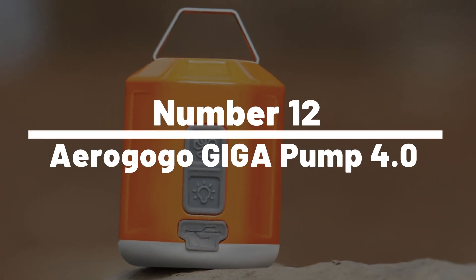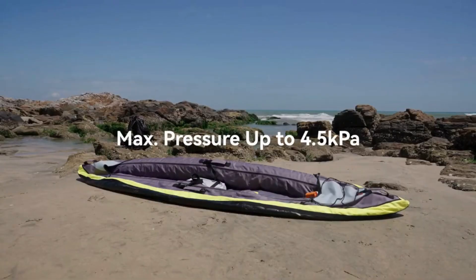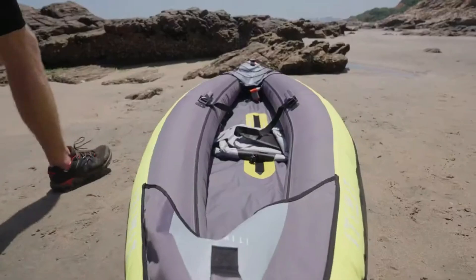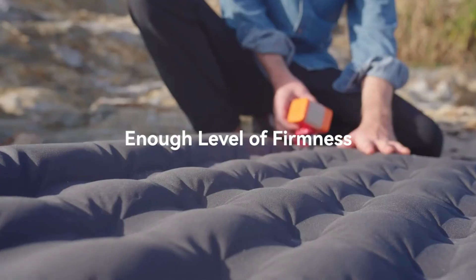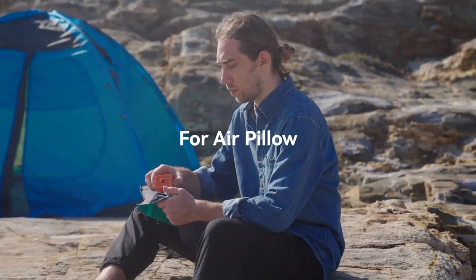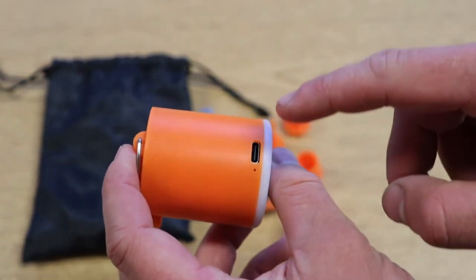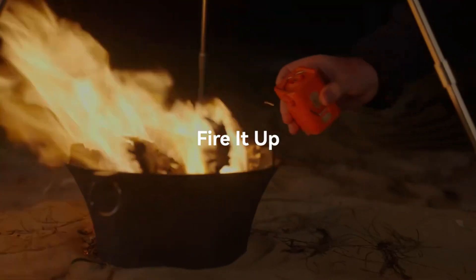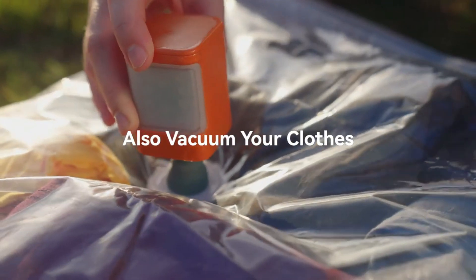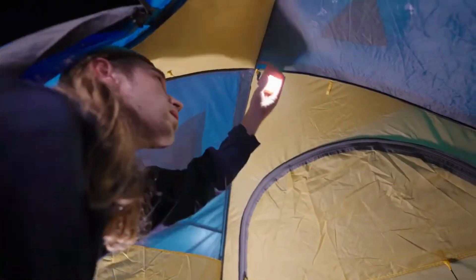Number 12: AeroGoGo Gigapump 4.0. The AeroGoGo Gigapump 4.0 is here to save the day — and your lungs. This portable powerhouse can inflate everything from your pool float to your soccer ball faster than you can say marshmallow. With a rechargeable battery, USB port for charging, and multiple nozzles, it's as versatile as a Swiss Army knife. Perfect for all outdoor enthusiasts, the AeroGoGo Gigapump 4.0 means you'll never be left gasping again.